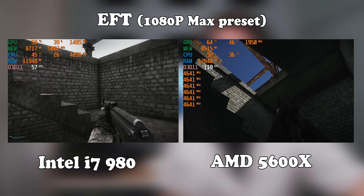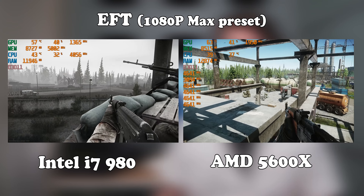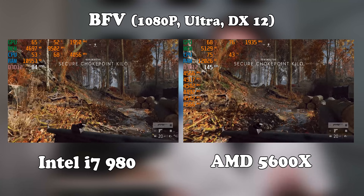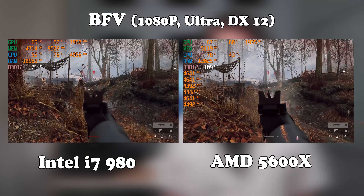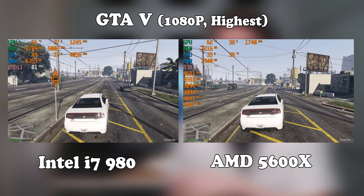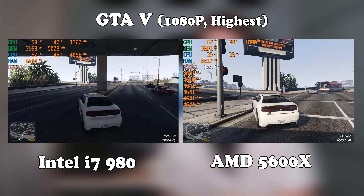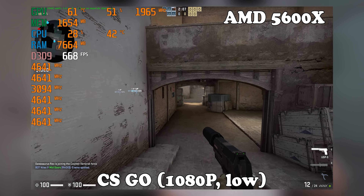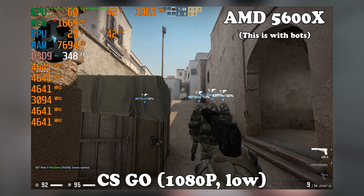Even with the 980 running at 4.05GHz as opposed to the ~3.4GHz from the previous tests, the gap is still pretty big. Starting off with Escape from Tarkov, it really doesn't like old CPUs — there's a big difference here. With Battlefield 5, again the difference is clear, although with the overclock the 980 feels significantly more playable than it did at 3.4GHz. GTA 5 showed a difference too, but you were still getting high-refresh-rate-ish gaming results with the 980, even though it's about 40% slower than the 5600X. CSGO got 677 frames per second average with the 5600X on low settings compared to a measly 300 frames per second with the 980.